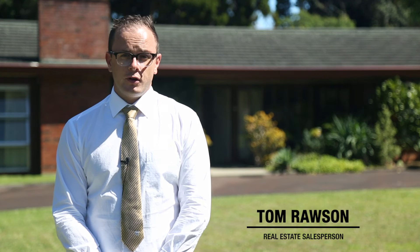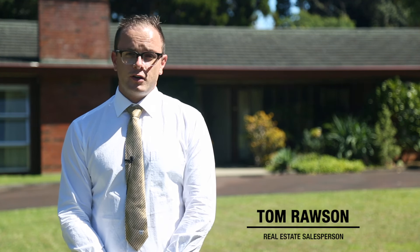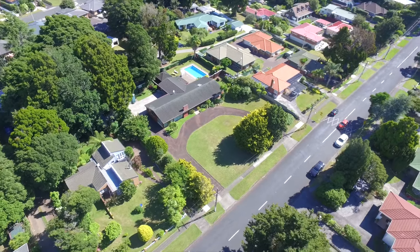Hi, I'm Tom Rawson and I'd like to welcome you to 23 Butterworth Avenue in Opaheke. This truly is an exciting opportunity to purchase 2,023 square metres of prime real estate in such a desirable and sought-after zone. The potential here is huge.